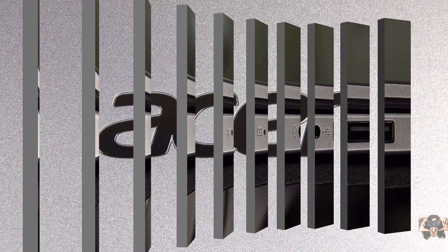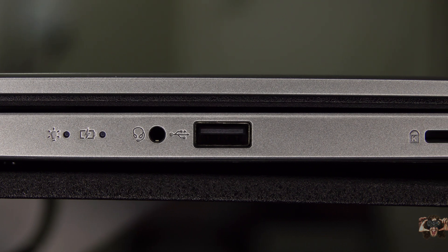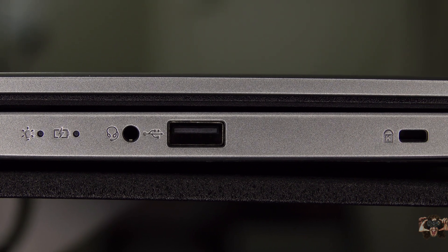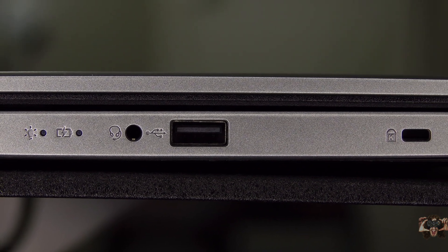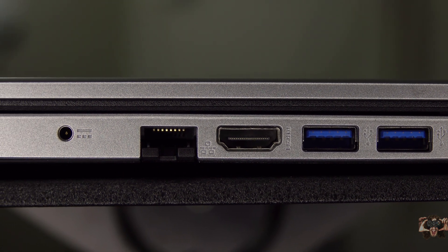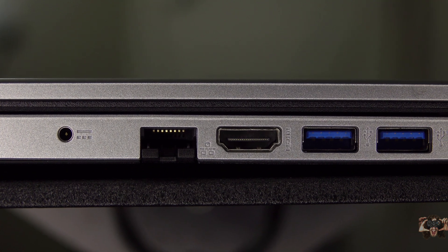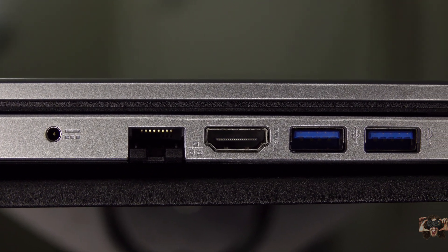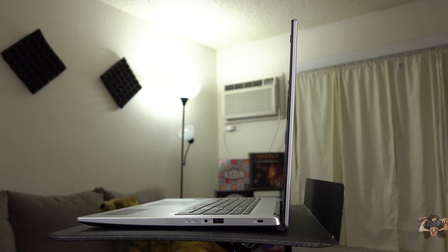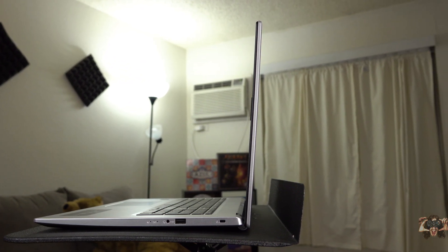On the right are the power and battery indicators, headset in, USB 2.0a, and a lock slot. The left is where you'll find two USB 3.0a ports — for a total of three standard USBs — HDMI, gigabit LAN, and the tiny power hole. No USB-C, so you'll need an adapter if you want to charge your modern Android phone, and no Thunderbolt because cheap.